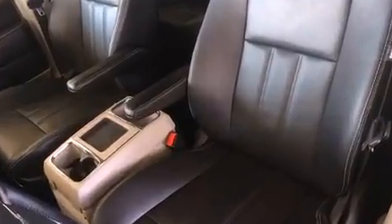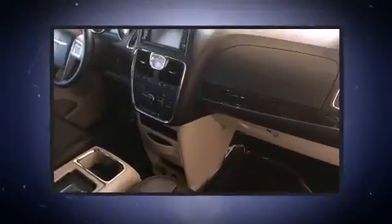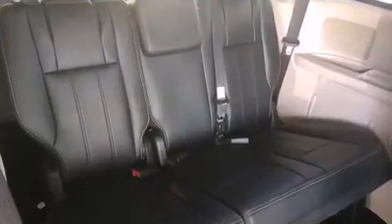Chrysler ensures the safety and security of its passengers with equipment such as head curtain airbags, traction control, a panic alarm, and four-wheel disc brakes with AVS. With electronic stability control supplementing mechanical systems, you'll maintain precise command of the roadway.